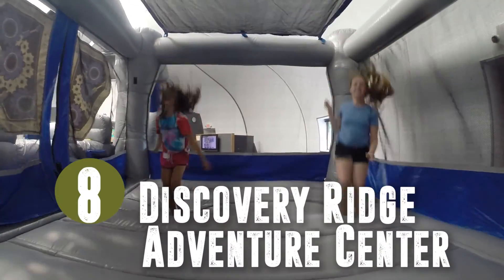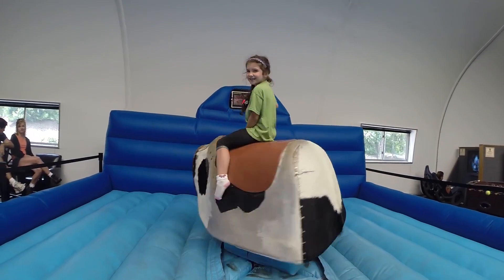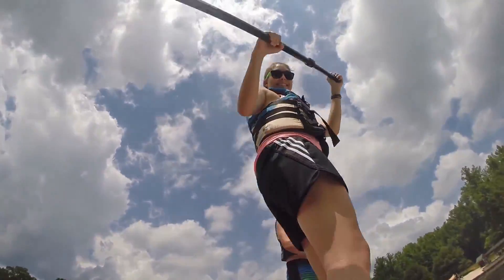Number eight: fun at the Discovery Rage Adventure Center with games for when you need to play inside. Number nine: stand up paddle boards, kayaks, and canoes at Lake Monaghan. You can't get too much water fun in the summer.